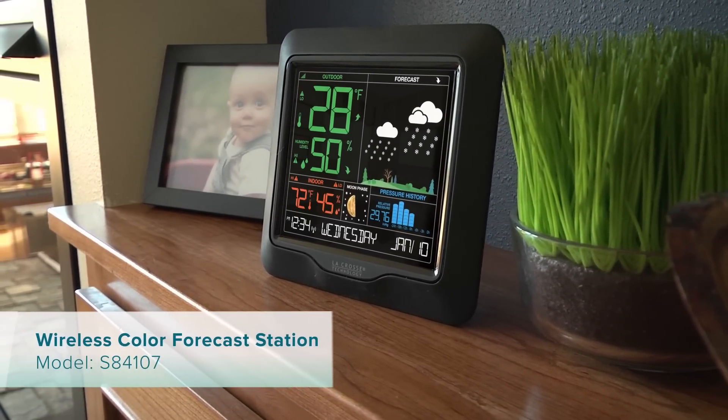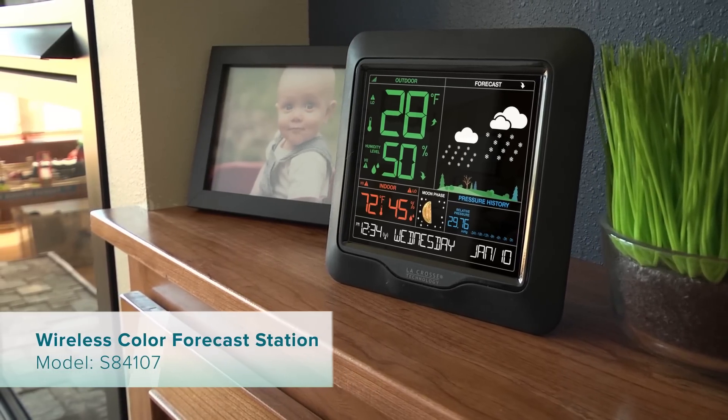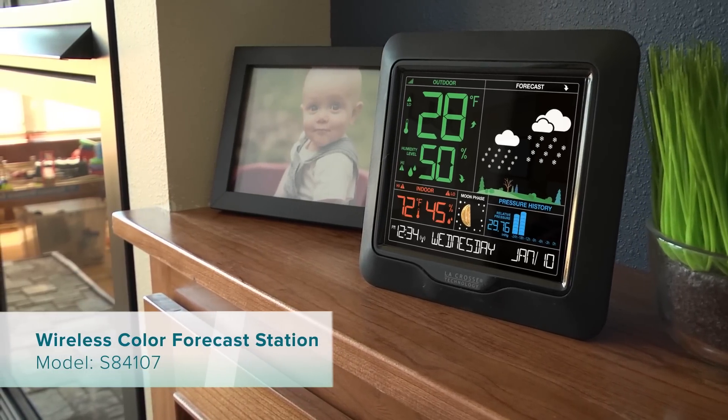La Crosse Technology's newest color forecast station features a large, easy-to-read display with comprehensive temperature, humidity, forecast, and barometric pressure data.